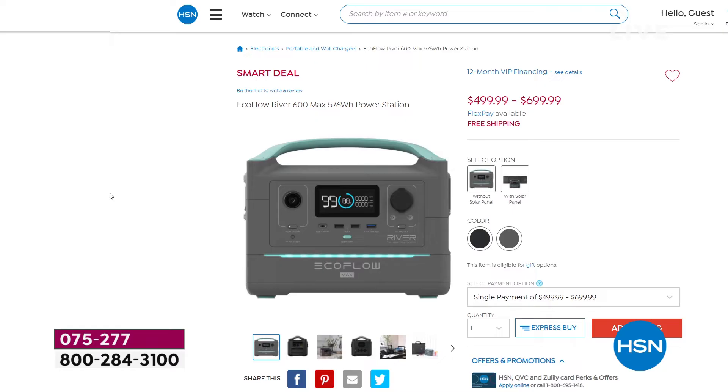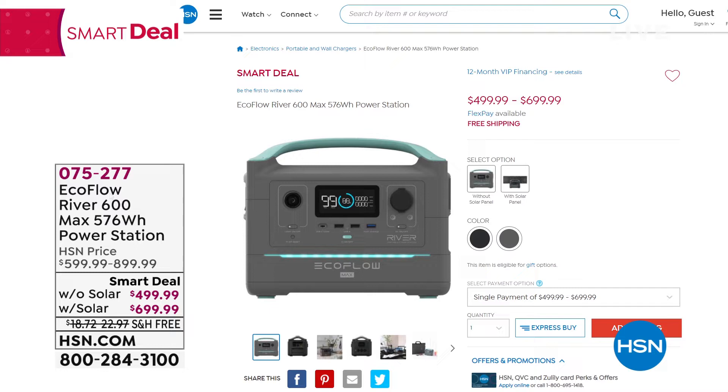Today, the price is ridiculous. We dropped it from the original $599 to $499 without the solar. If you want to get the solar panel, which plugs in and gives you off-the-grid power from the sun, it's also $200 off — it went from $899 to $699. It's free shipping and handling.